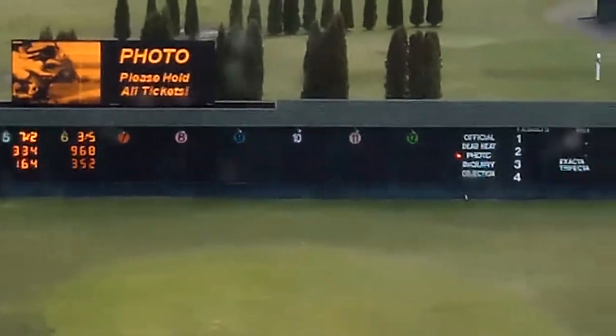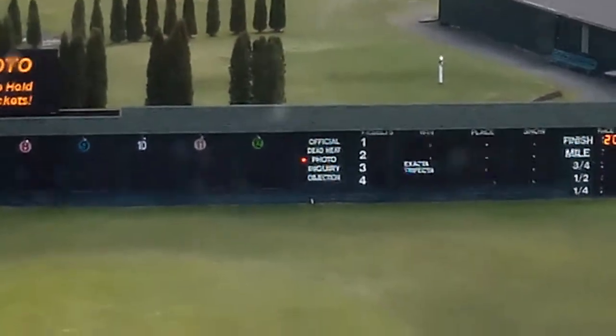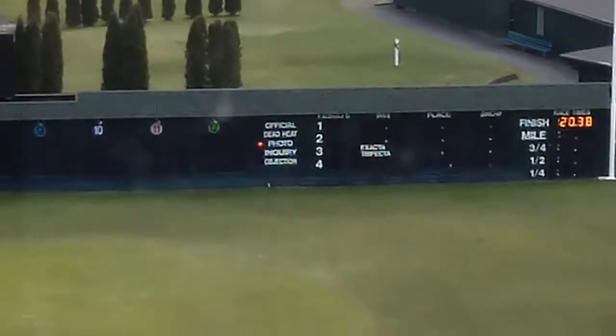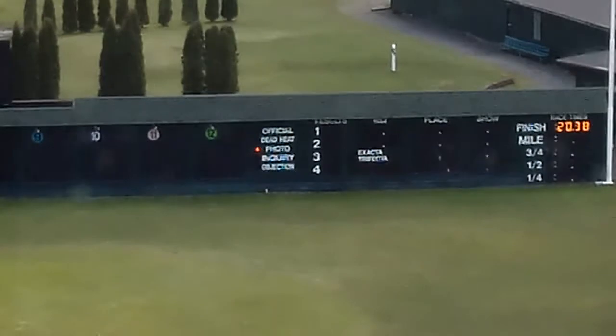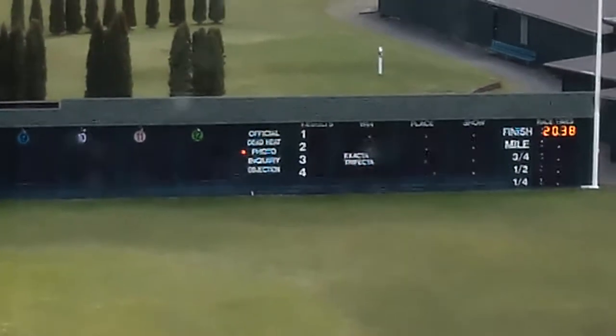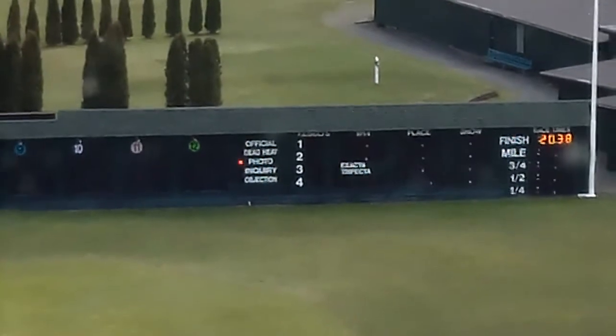Just had a photo finish in the first leg. Final time, 20.38 seconds. Time is of the essence here with these quarter horse derby trials. The results of the photo between number 6 Danner and number 4 Royal Lakota — I think Danner got it, but it was close, so let's keep our eye out on the tote board here for the photo coming up.